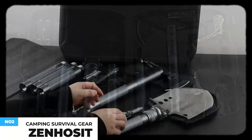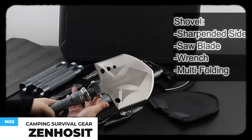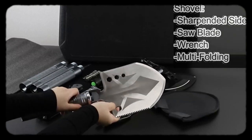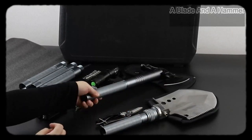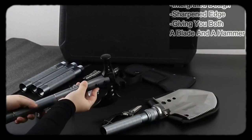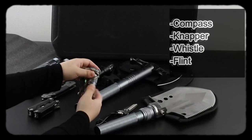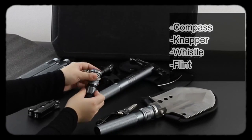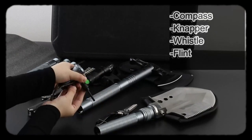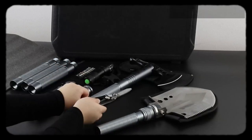This camping shovel survival axe set is the ultimate do-it-all survival tool, which includes all the must-haves for surviving in the outdoors. It is made of high carbon steel that's heat treated for high strength and is wear resistant. It comes sharp with a saw blade, wrench, and multi-folding design. The axe is made from 3CR13 stainless steel — super sturdy for chopping down trees and splitting wood. It comes with an integrated design, a sharp edge, and a hammer side combined.